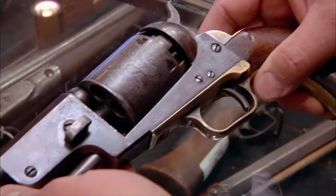The Dragoon is the quintessential Colt. It was the most powerful handgun on the market for almost 100 years. If you wore one of these on your hip in the Old West, you were pretty much the man.